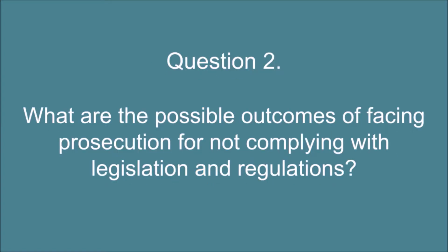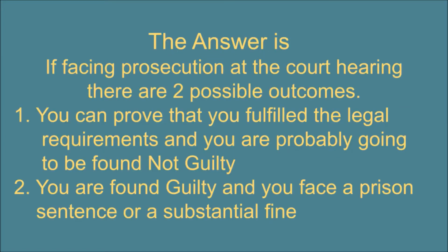Question 2. What are the possible outcomes of facing prosecution for not complying with legislation and regulations? The answer is: if facing prosecution at the court hearing there are two possible outcomes. 1. You can prove that you fulfilled the legal requirements and you are probably going to be found not guilty. 2. You are found guilty and you face a prison sentence or a substantial fine.